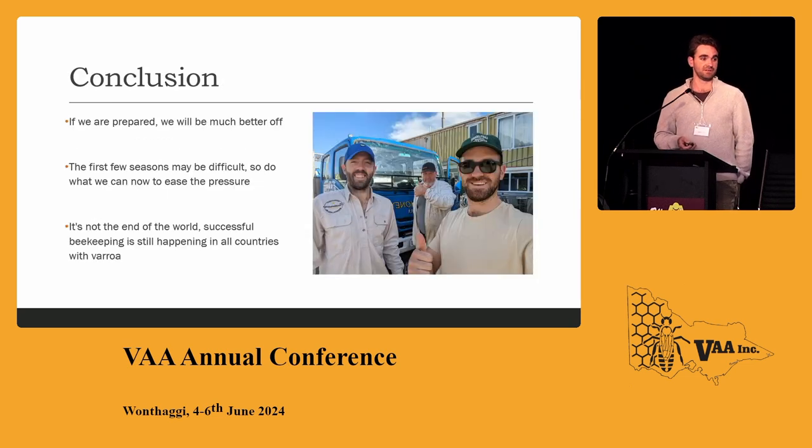If we're prepared, we're going to be much better off. The first few seasons are probably going to be pretty difficult, so just do whatever we can to ease the pressure. It's not the end of the world — successful beekeeping is still happening in all countries that have Varroa, so it'll keep happening in Australia as well. Cheers.